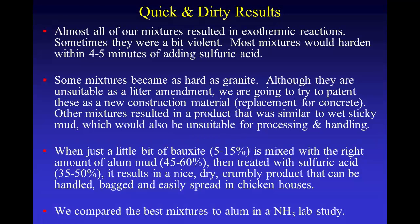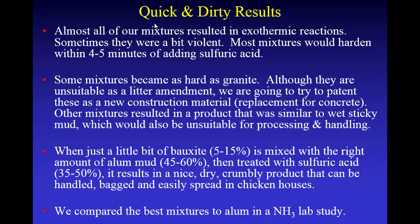Other mixtures resulted in a wet, sticky mess that you couldn't process or handle. But we found that there's a Goldilocks zone. If you have just a little bit of bauxite — 5 to 15% bauxite — and mix that with about 45 to 60% alum mud, and treat it with 35 to 60% sulfuric acid (all on a weight basis), it'll go through this reaction, and when it dries out the sulfuric will take out the water. You get a nice dry product that you can crumble up with your hand and spread in chicken houses.